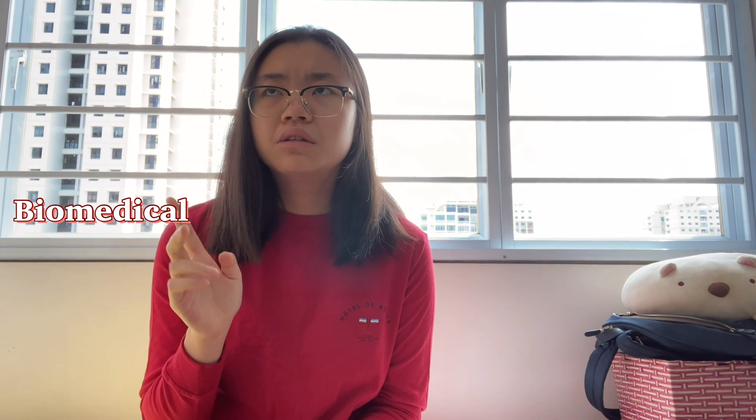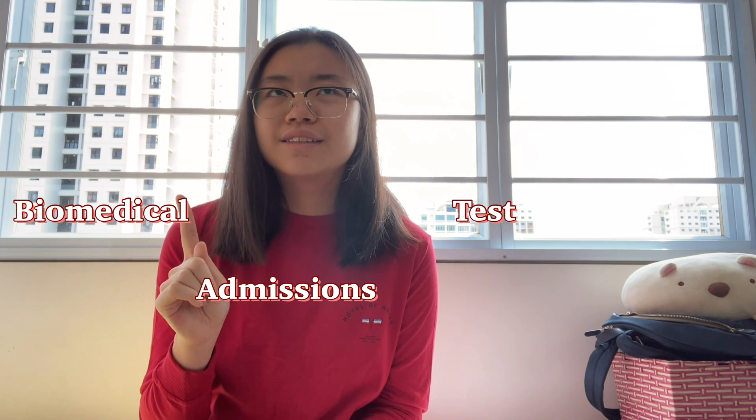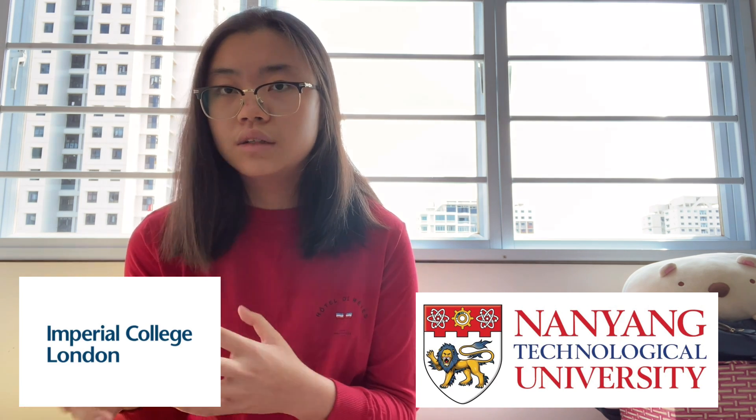Section 2 is going to be about the BMAT, or the Biomedical Admissions Test. Unlike NUS, NTU Medicine has this additional criteria in their application procedure, mainly because the school is a collaboration between NTU Medicine and Imperial College London. Most of our systems actually follow the Imperial system — this includes our curriculum, exams, and even entry requirements. I won't really get into the details of the BMAT test itself because many people online have explained it way better than I can.